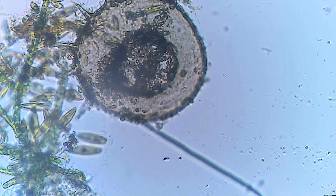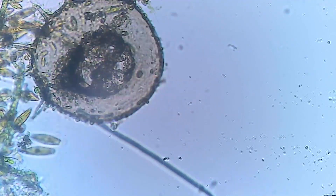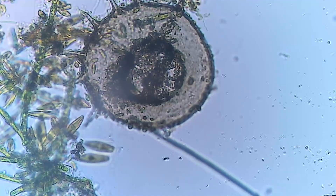Our journey continues to a possible round amoeba, encased in a clear, round shell with protruding spikes. This tiny warrior, constantly changing its shape, is a testament to the dynamic nature of life at a microscopic level.